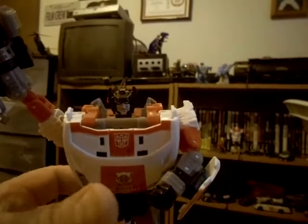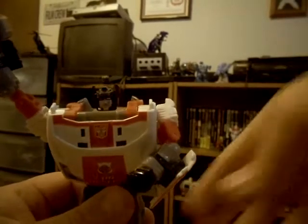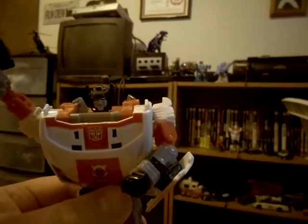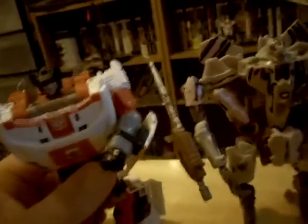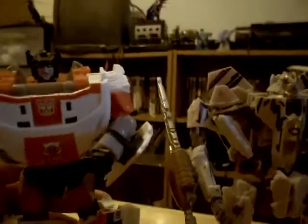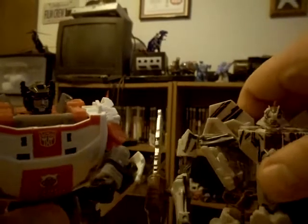Very good-looking figure. Let's do a size comparison - bringing out Starscream. As you can see, Red Alert is a fairly tall figure compared to Starscream.